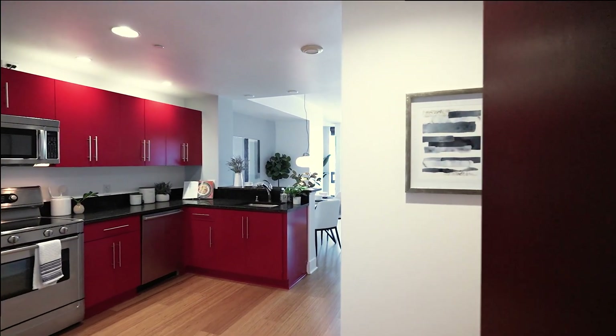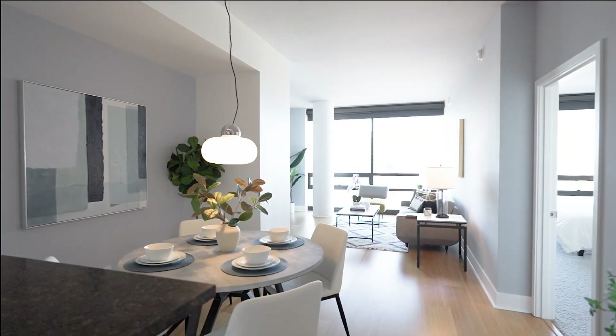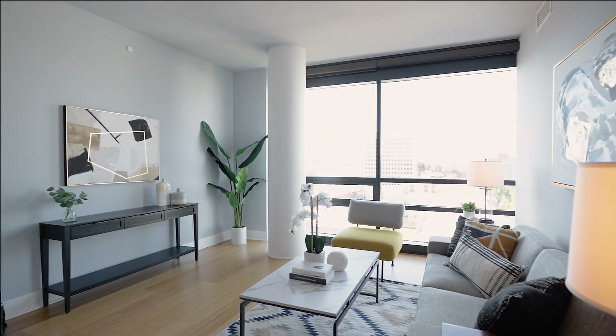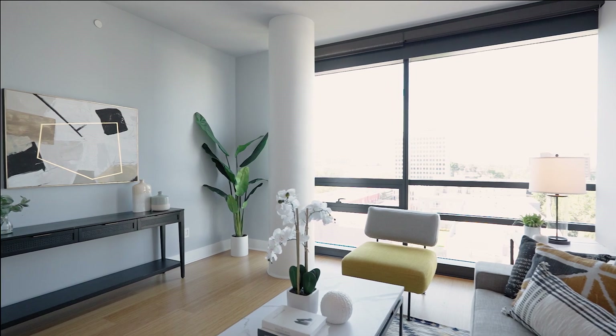This rarely available and highly sought after unit at the 88 has an impeccable residence with one bed, one full bath, and 899 square feet of modern open living space. It is very well maintained and offers many tasteful upgrades throughout.